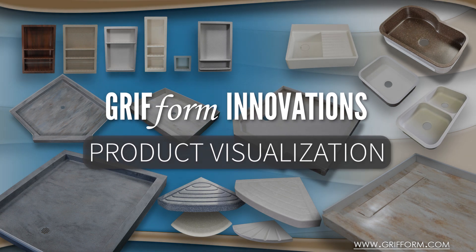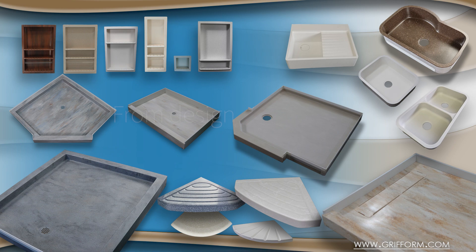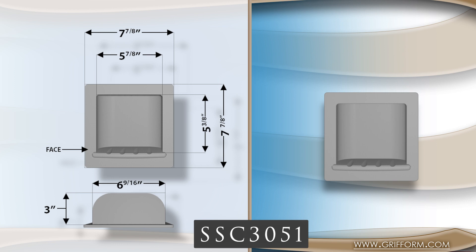In this video we are going to look at Graform Solid Surface Shower Caddy models. These models can be built in any solid surface color, ordered individually, or ordered to work with Graform Shower Pans, Shower Walls, and other shower accessories.